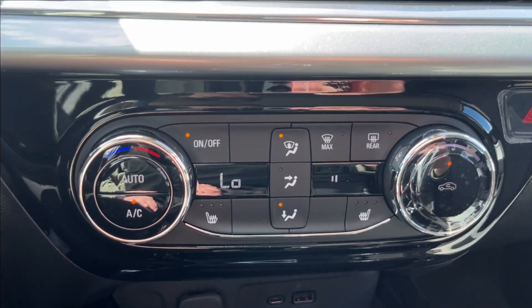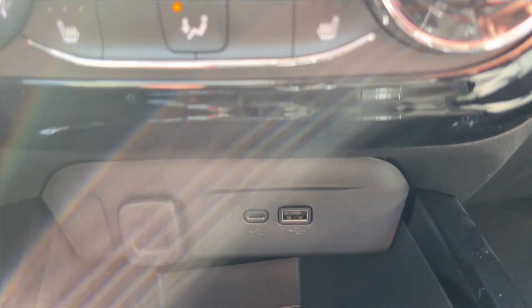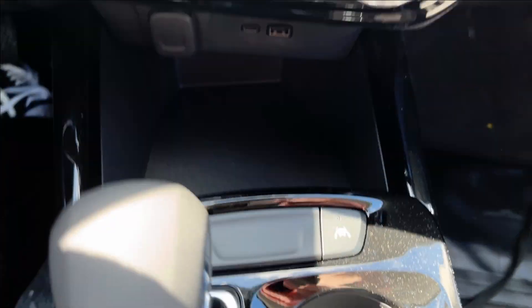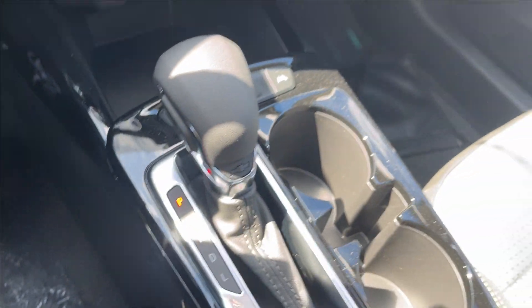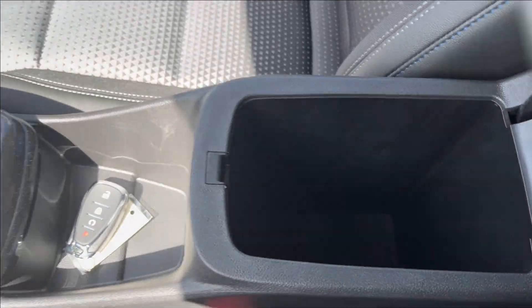The dual-zone climate control — you're going to have the heated seats right next to the hazards. And down below, you're going to have two USB ports with some extra storage, along with lane keep assist and your auto stop. Of course, with the shifter, there's lots of extra storage and storage inside the center console.